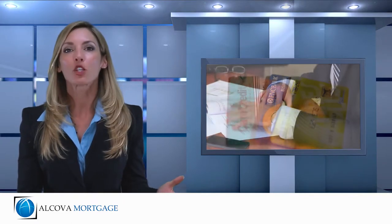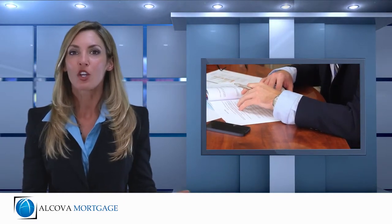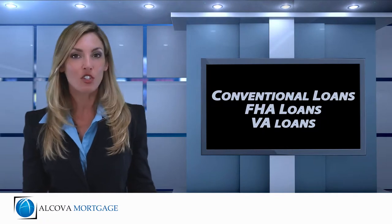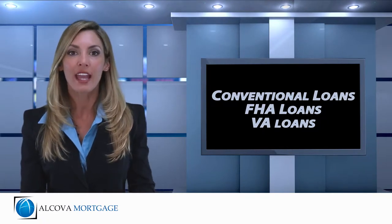Just like a regular purchase loan or a regular refinance loan, you can have a lot of mortgage options to choose from, like a 30 or 15-year fixed rate, as well as an adjustable rate. It's available under several different loan programs, such as conventional, FHA, and VA loan programs.